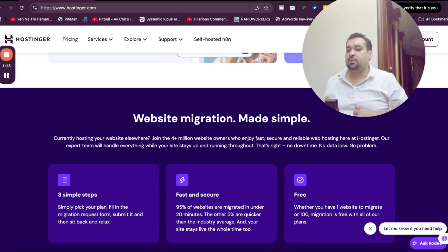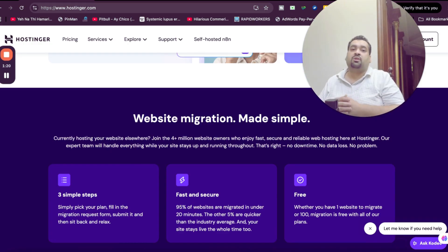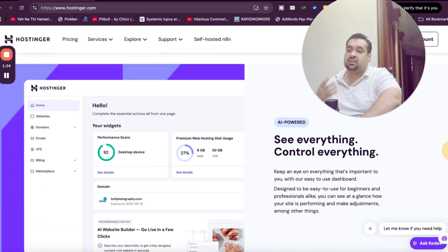The good thing about Hostinger is that if you're coming from another hosting company, using this special discount link mentioned in the description with a special coupon code, you are covered with free website migration. This is the Hostinger control panel, also known as H Panel — the industry's finest and very easy to use.